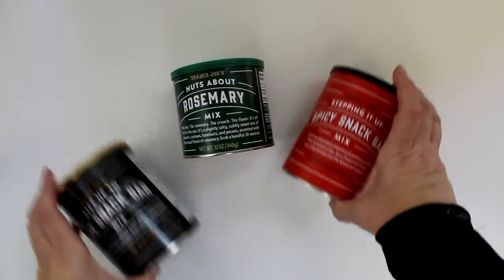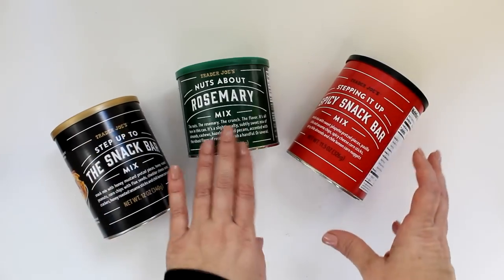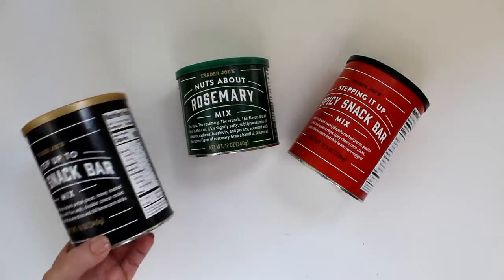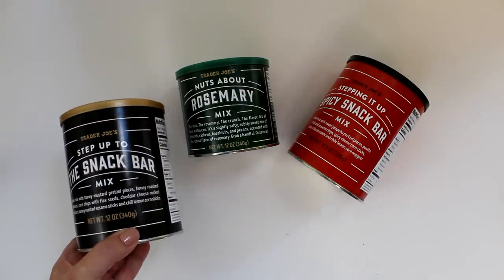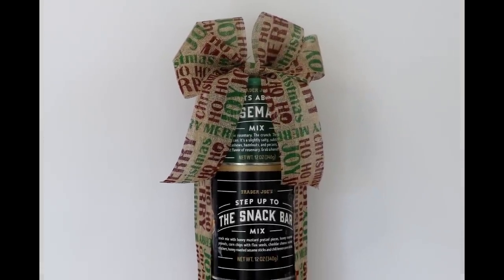Before we move on to other gift set types, here's a quick and easy tower made of a selection of snack canisters, including the snack mix in both regular and spicy, and a canister of my favorite, Nuts About Rosemary. Just stack and tape together and add a complementary bow.